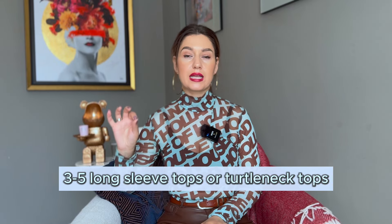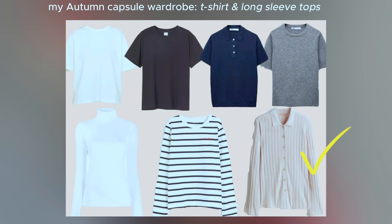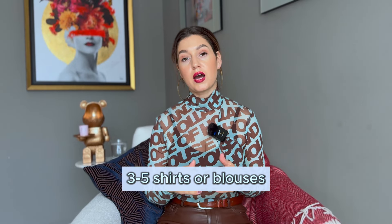The next category is three to five long-sleeve tops or turtlenecks, because in autumn it gets cold and you need to warm up. Choose good fabric — cotton, silk mix, or viscose — but definitely not polyester. Plan your wardrobe so it makes you feel comfortable. I personally love stripes, white and black turtlenecks, and cool-tone gray pieces. I use a cardigan-style piece as a long-sleeve layer as well.